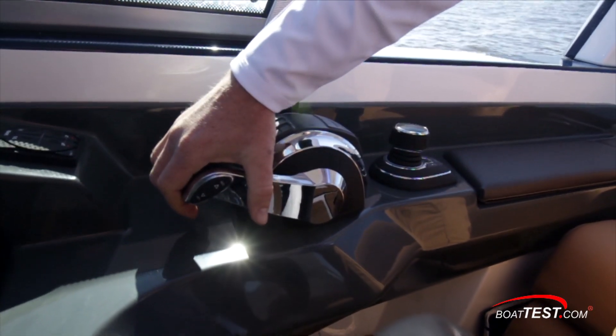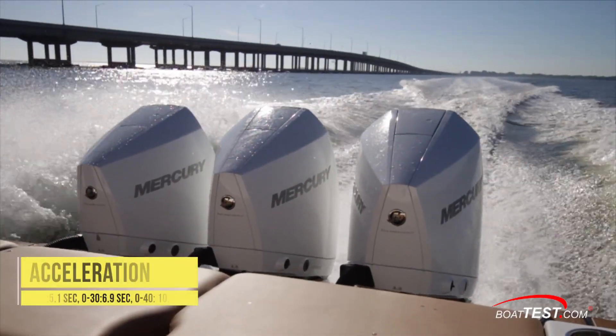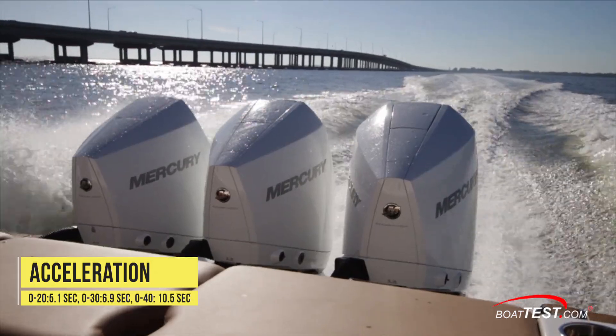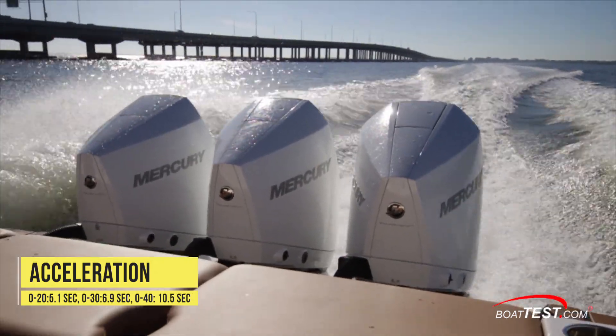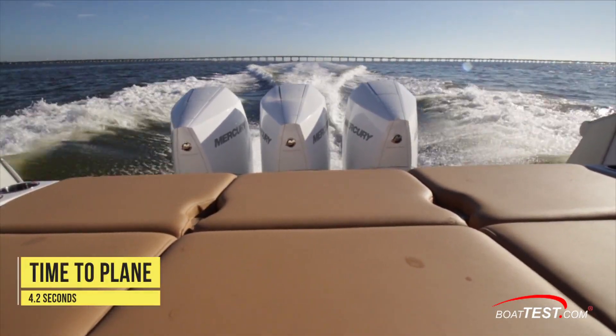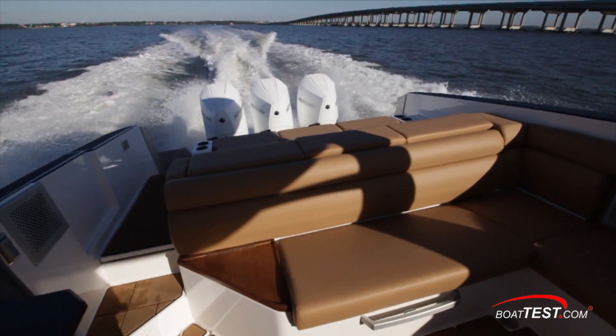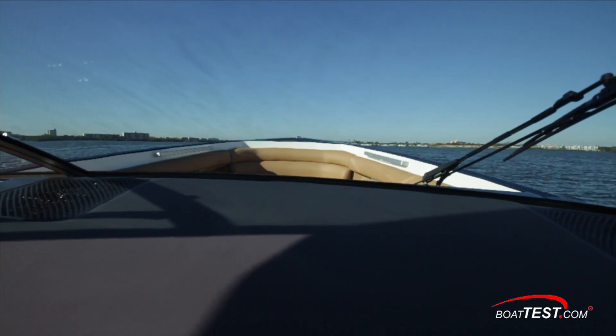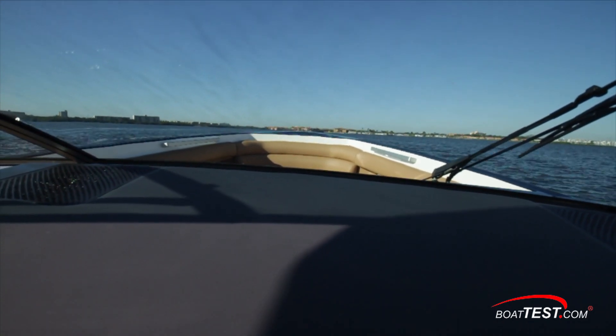When it came time to put the hammer down, she went from 0 to 20 in 5.1 seconds, 30 in 6.9 seconds, and 40 came and went in 10.5 seconds. Plane was reached at 3,600 RPM in 4.2 seconds while moving 25 miles per hour. And the AV-36 has very little bow rise at all, which allowed for a clear line of sight throughout testing.